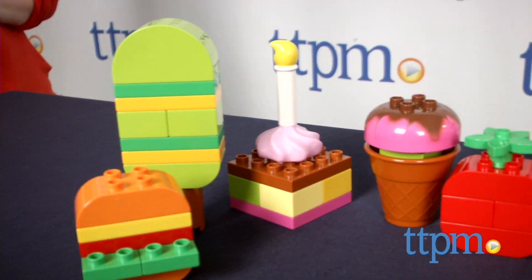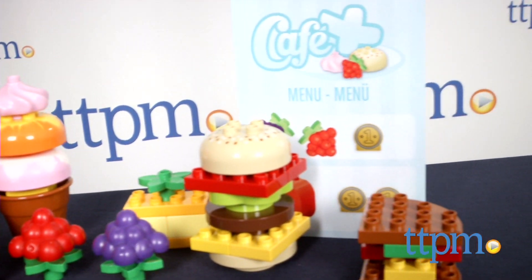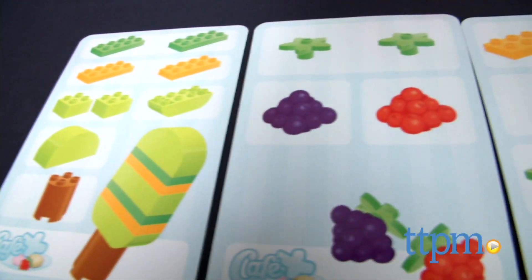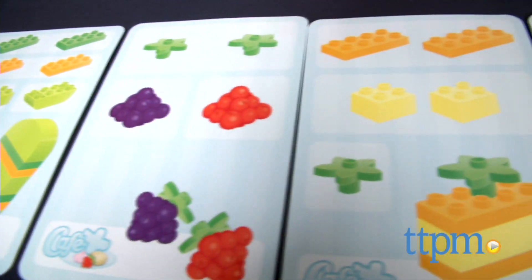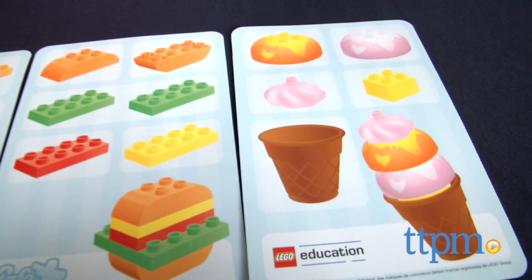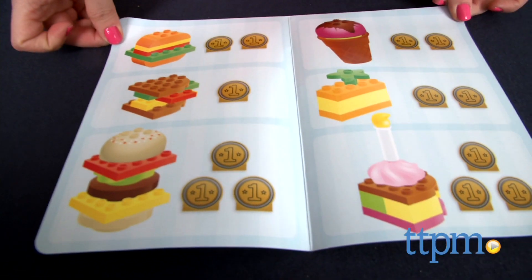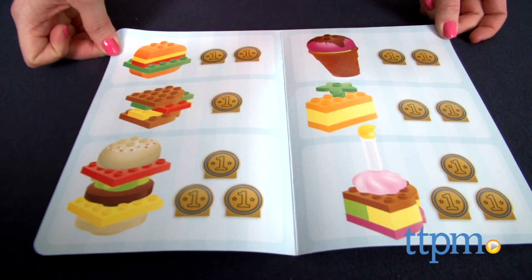Cafe Plus comes with 131 Duplo pieces for building play food, role-playing owning a cafe, and practicing basic addition. The set includes 5 instruction cards that show kids how to build 10 play foods, including an apple, cheeseburger, and ice cream cone. There's also a menu for role-play that shows kids how many LEGO coins each food item costs.